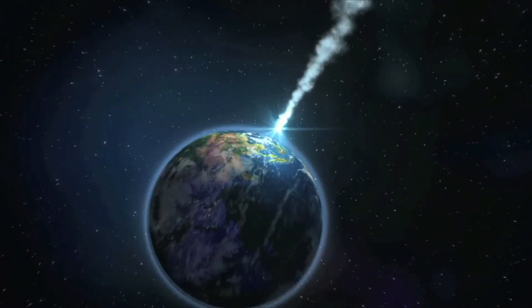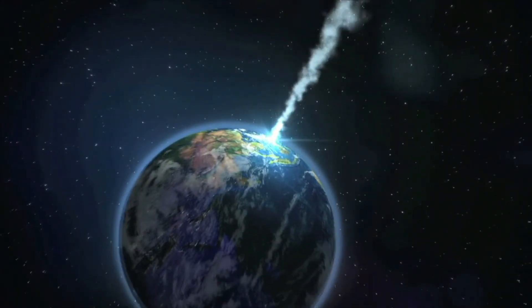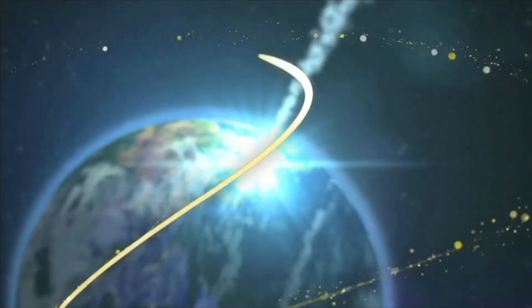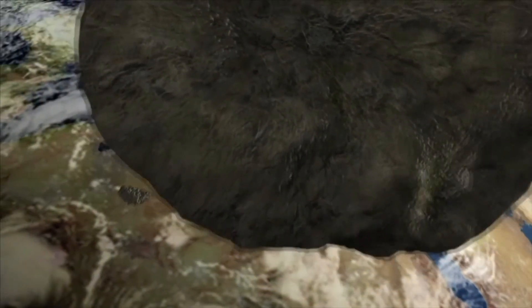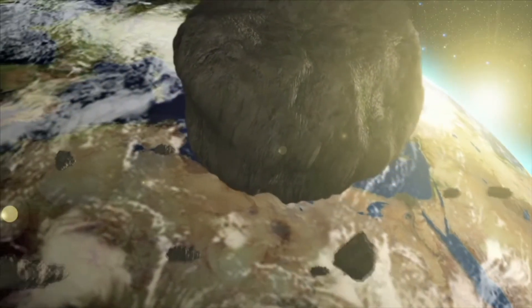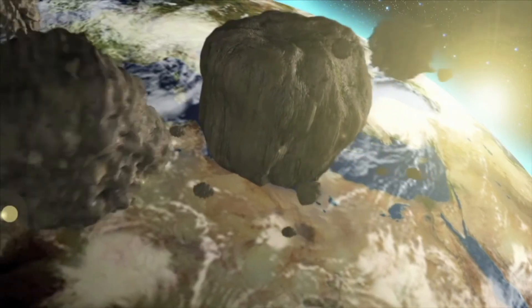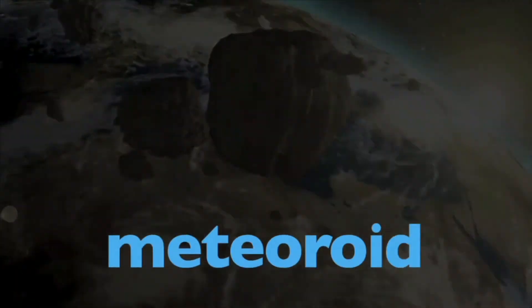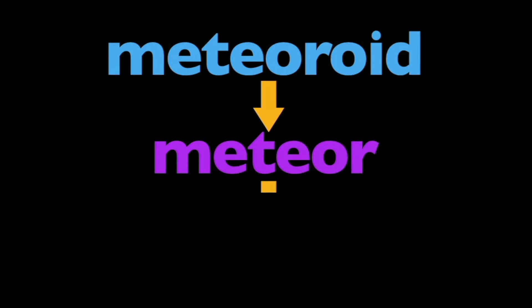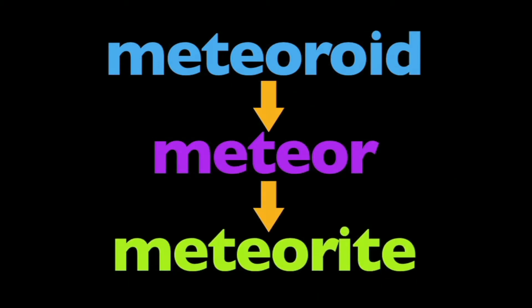Because they contain iron, meteorites can be found with magnets. To review: meteoroids become meteors when they burn up in Earth's atmosphere, and finally become meteorites if they land on Earth's surface. It's like a tadpole becoming a frog — we just call them different things along their journey.